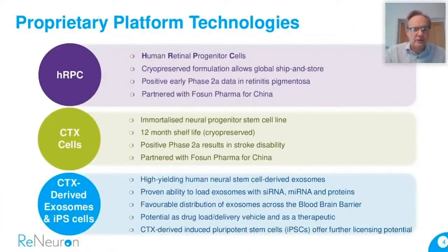The platforms we've developed broadly split into three categories. The first category is HRPC cells, or human retinal progenitor cells. These are retinal cells derived from retinal tissue, targeting back-of-the-eye retinal degenerative diseases. The first target is retinitis pigmentosa — a clinical stage candidate with early positive Phase 2A data. The program is partnered with Fosun Pharma for Greater China, one of a number of deals we'd like to strike as data builds clinically. We deliver these cells by direct injection, cryopreserved with a long shelf life for ready manufacture, ship, store, and use at the clinical site.